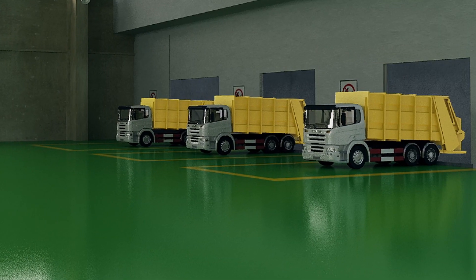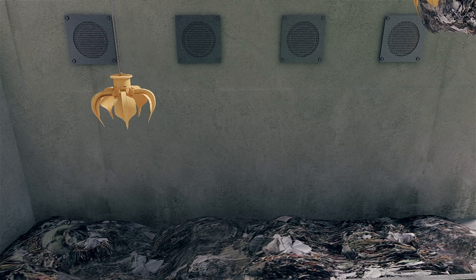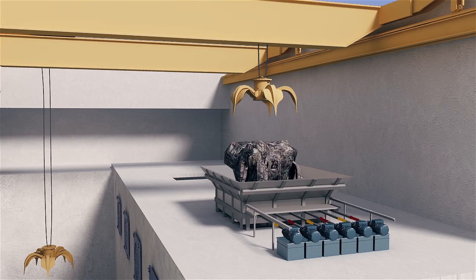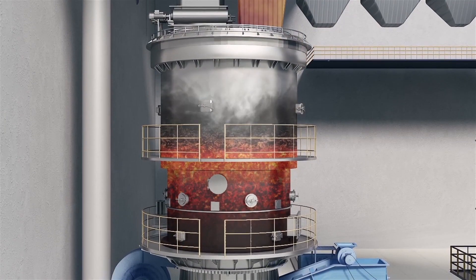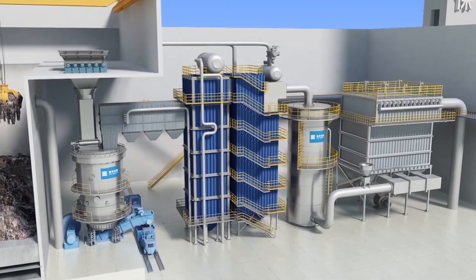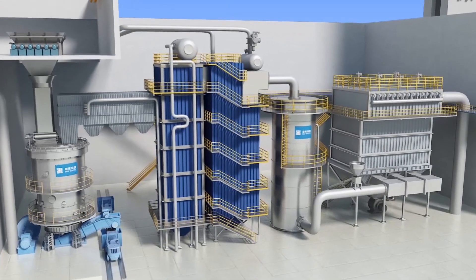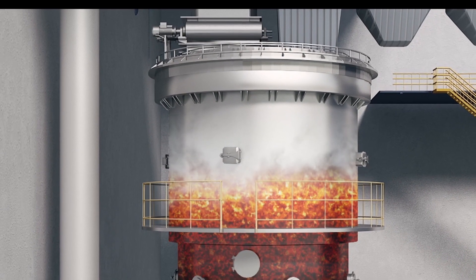The truck is driven into the facility building and tips the waste into a fully enclosed pit. A grab crane deposits the rubbish into the vertical rotary gasifier, which runs at white-hot temperatures in a low oxygen environment. The majority of the waste instantaneously converts to a gas called syngas, similar to natural gas.